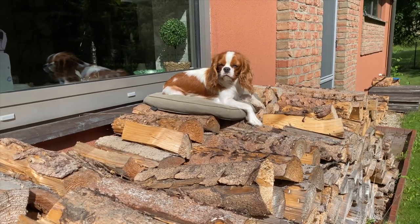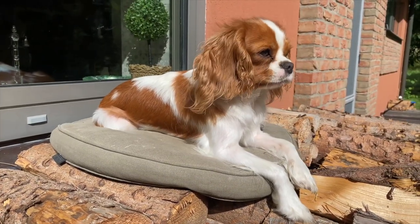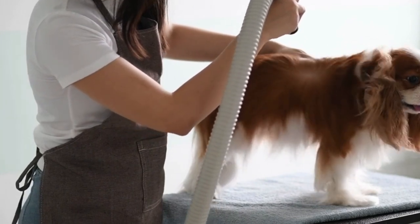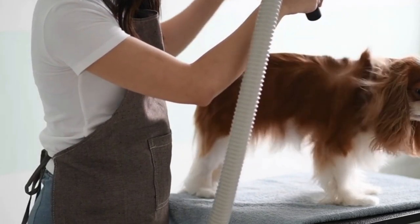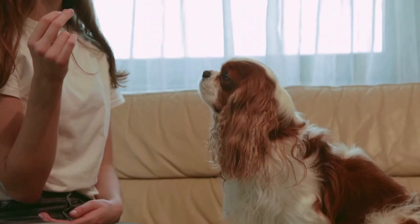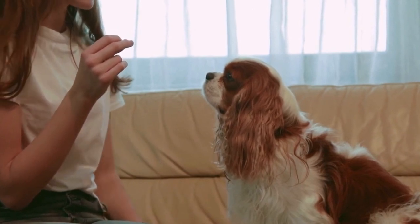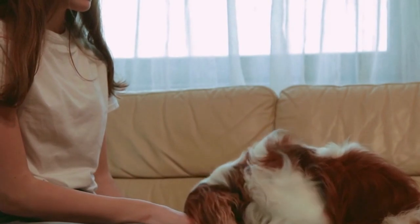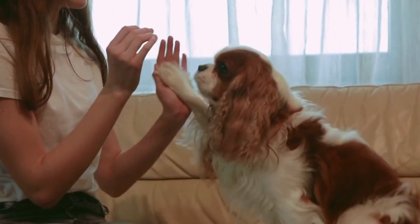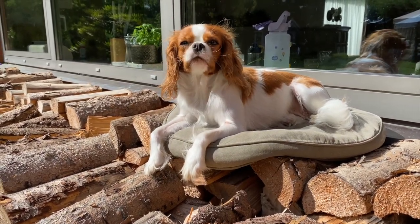SM is rare in most breeds but has become very widespread in Cavalier King Charles Spaniels, the Brussels Griffon, and Chihuahuas. The number of diagnosed cases in Cavaliers has increased dramatically since 2000. Researchers estimated that more than 95% of Cavaliers have CM and over 50% may have SM. The severity and extent of syringomyelia also appear to get worse in each succeeding generation of Cavaliers. It is worldwide in scope and not limited to any country, breeding line, or kennel, and experts report that it is believed to be inherited in the Cavalier.